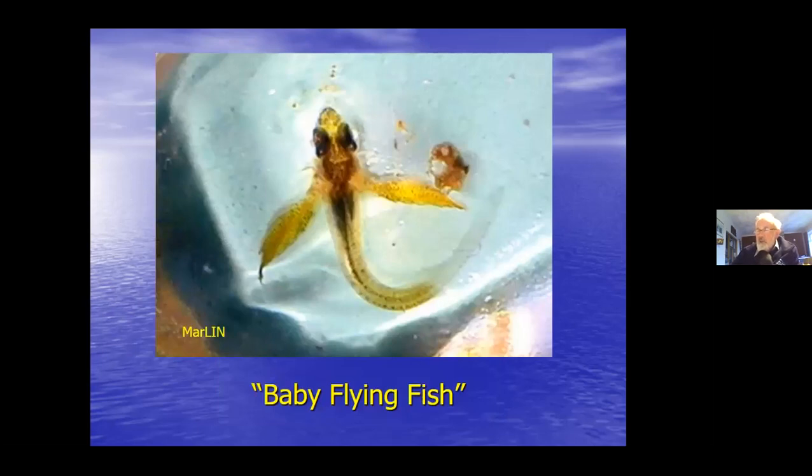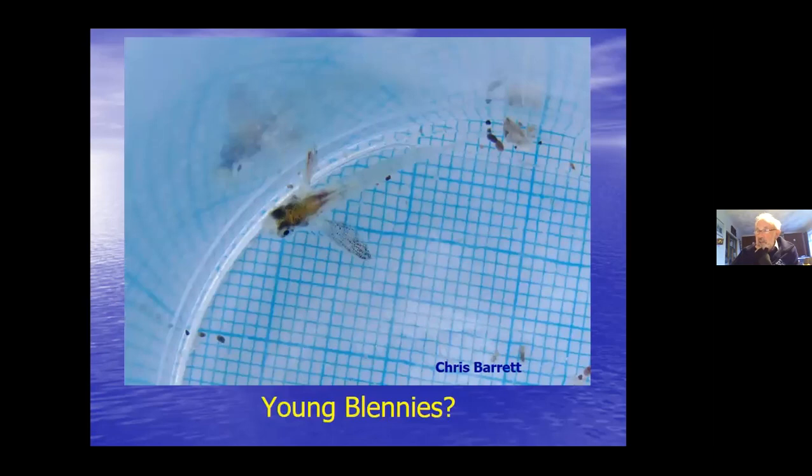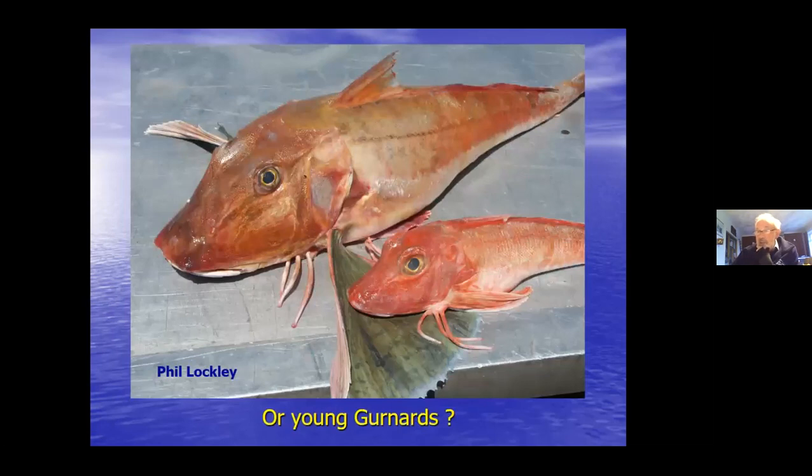I quite often get sent photos of what people think are baby flying fish. The first one I found was when I was push netting on the north coast of Cornwall at Polzeath, and it turned out to be a young gurnard. But most of these appear to be young blennies - see those enormous pectoral fins, you can see why they get called young flying fish. You need a side-on picture to get the profile of the head: a concave head profile means it's a gurnard, convex means it's a blenny.